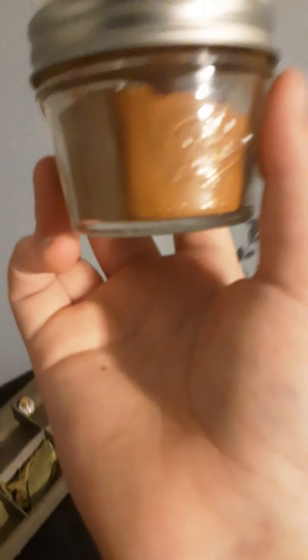And no, this is not taco seasoning — it's red chili flakes. I also have cinnamon. I can't talk right now.